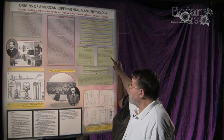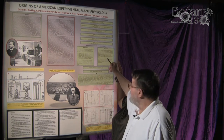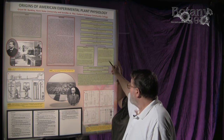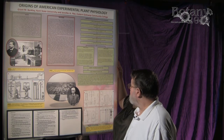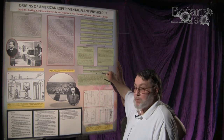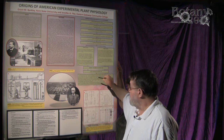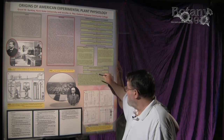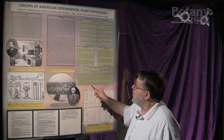In Europe, they were excelling in physiological botany, or vegetable physiology as it was called at the time. Two events prompted the United States to take off in physiology: Darwin's Origin of Species and Sachs' Physiology of Plants — his textbook of botany — which was finally discovered in the United States after it had been translated, and that really stimulated botany in the US.